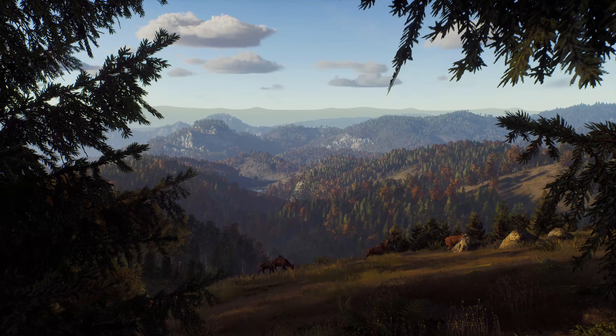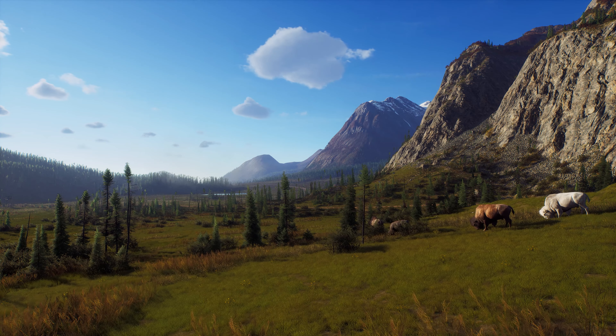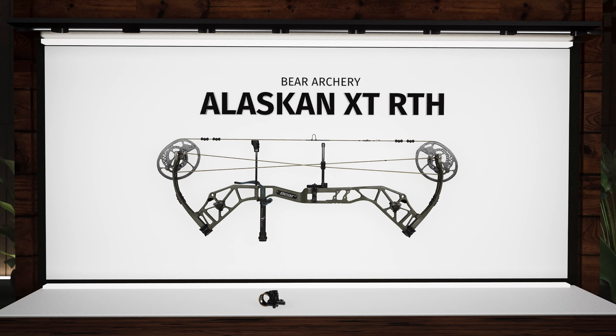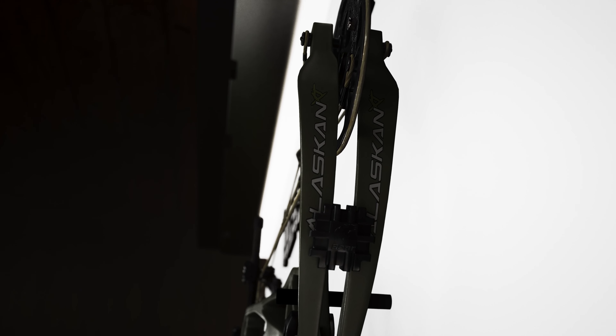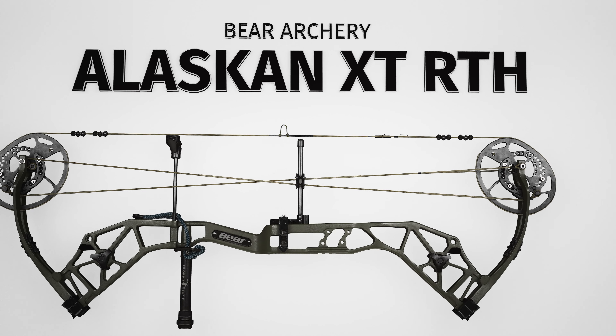We've partnered with legendary manufacturer Bear Archery to bring you more variety across all archery gameplay. Named after the last frontier and built to endure anything, the new Alaskan XT. Meticulously designed and packed with unprecedented features in its price category — compromise is out of the question. Powered by the ultra-efficient DHC XR Cam System, this bow is capable of speeds up to 335 FPS while still providing an easy-to-shoot 80% let-off.